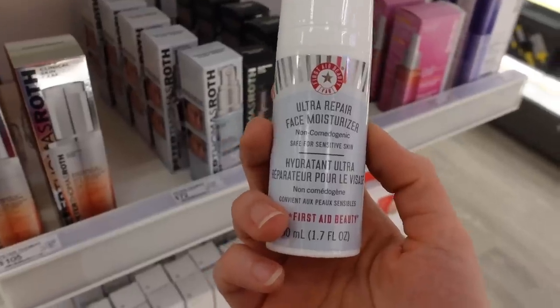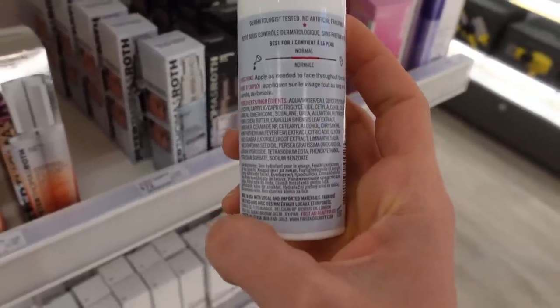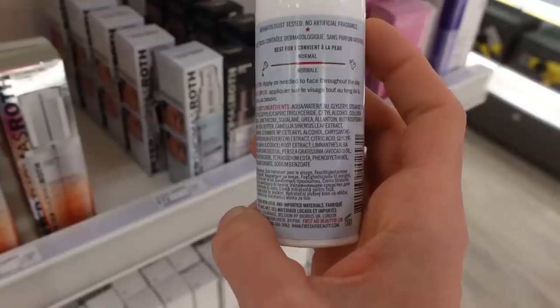There's also a moisturizer here for sensitive skin with squalane — an emollient — and licorice root, which is good for redness and hyperpigmentation.